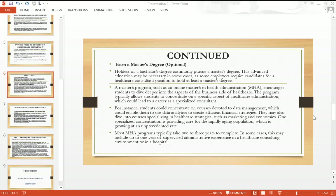Most people go ahead to earn a master's degree, and it's great to have one. This advanced education may be necessary, as some employers require candidates for a healthcare consultant position to hold at least a master's degree. A master's program such as an online Master's in Health Administration encourages students to dive deeper into the business side of healthcare and typically allows students to concentrate on a specific aspect of healthcare administration, which could lead to a career as a specialized consultant.